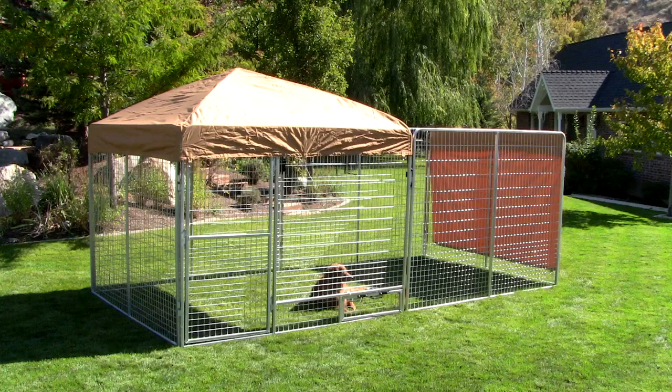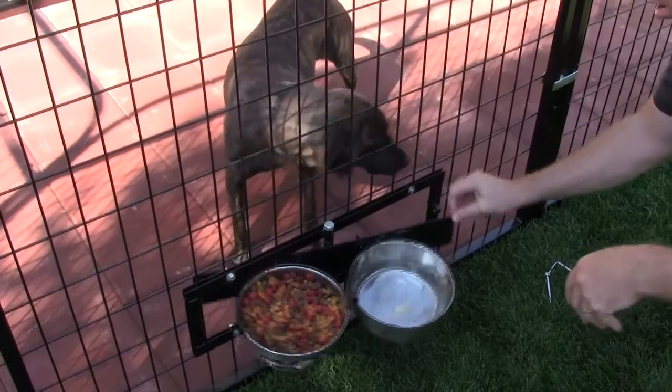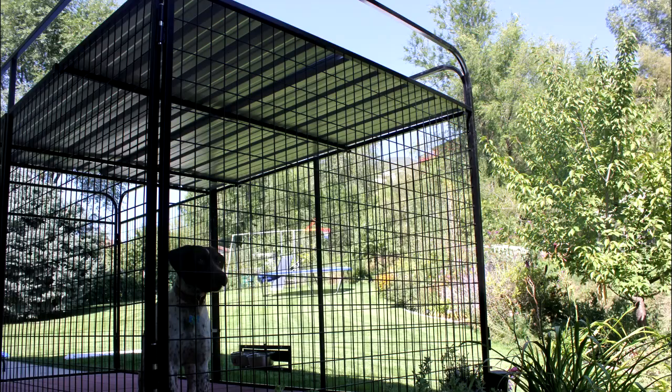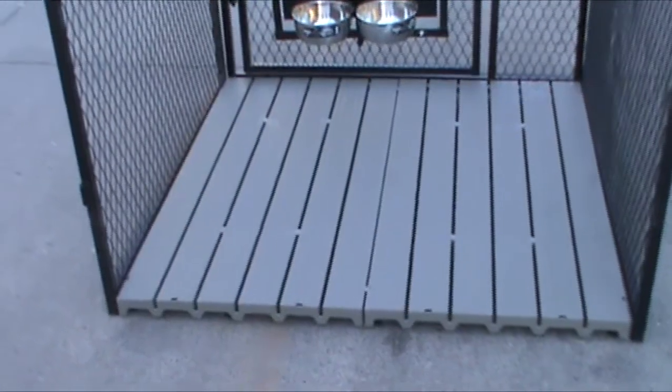Canvas top and side covers. Digging prevention system. Wall mounting bracket. Corrugated steel roofing. Kennel flooring.